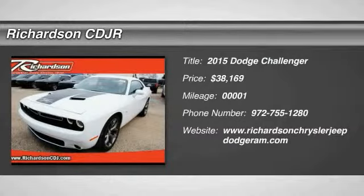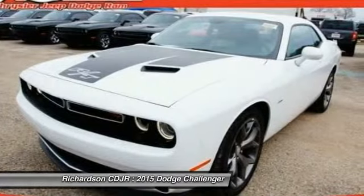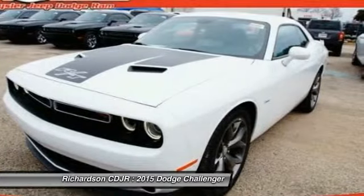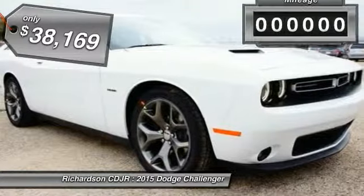The 2015 Challenger, rated most appealing midsize sports car by J.D. Power and Associates. The Dodge Challenger delivers on style and performance. It's powerful, practical, and efficient, and is priced below $40,000.